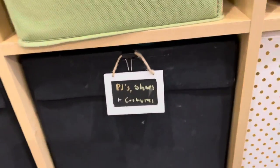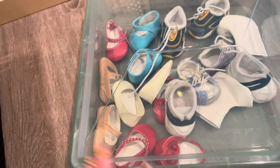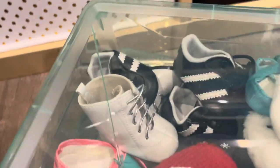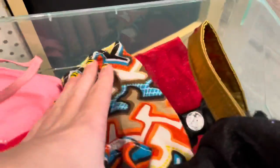Here we have PJs, shoes, and costumes. Bin number one has tennis shoes, slip-ons, and similar shoes. Bin two has different sports shoes, slip-ons, sandals, boots, and slippers. Bin three has all the PJs. Over here we have a cat costume, a little 80s costume, a ladybug costume, a medieval princess costume — lots of costumes.